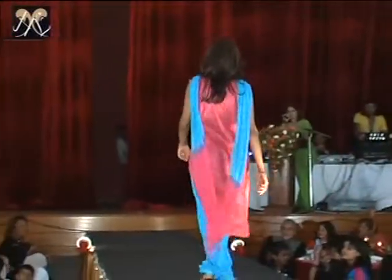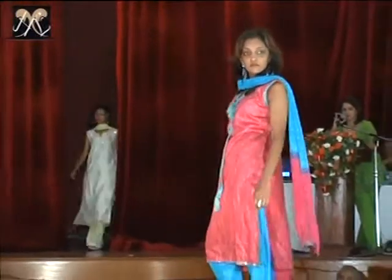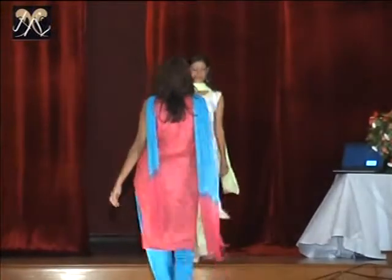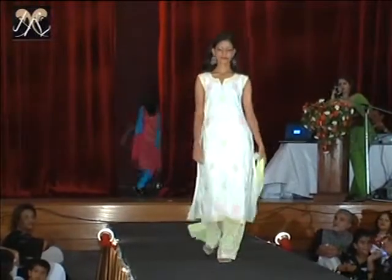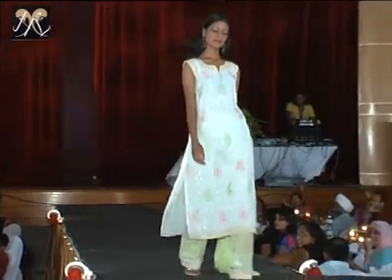Thank you. Next we have Ravya, again in a very free, still clean and clean colour suit. Sleeveless, soothing the weather.